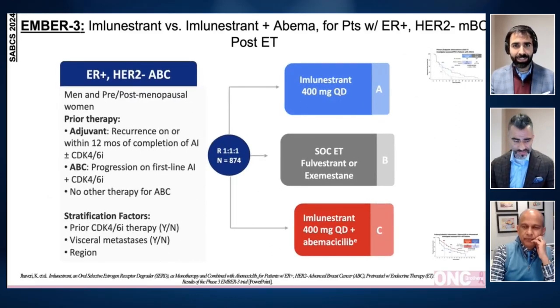This study got a lot of buzz. It is published in New England Journal at the same time. Imlunestrant is an oral selective estrogen receptor degrader. It's one of the third generation agents and it has CNS penetration. This trial looked at imlunestrant monotherapy and combined with abemaciclib for patients with hormone receptor positive, HER2 negative metastatic breast cancer.